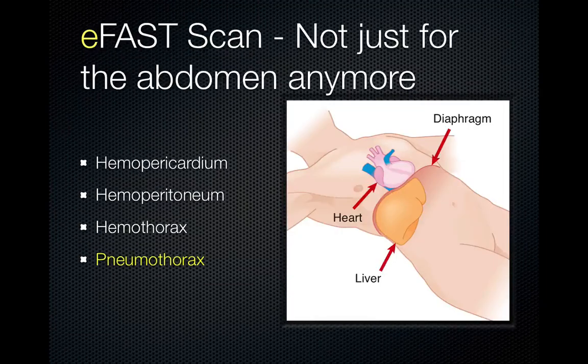The FAST scan — Focused Assessment with Sonography and Trauma — was the original scan, and eFAST simply adds the evaluation of pneumothorax to the FAST scan. It is bedside, non-invasive, repeatable, and rapid, with no contraindications.